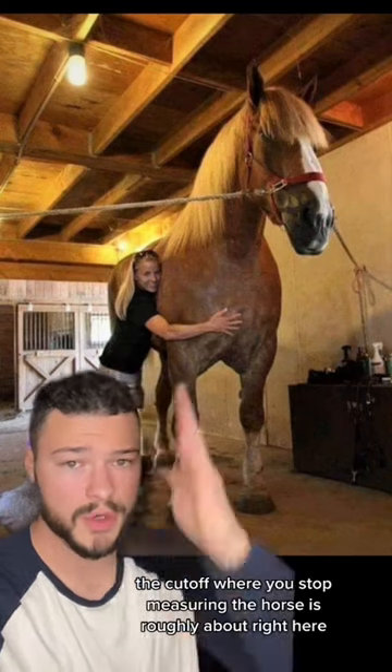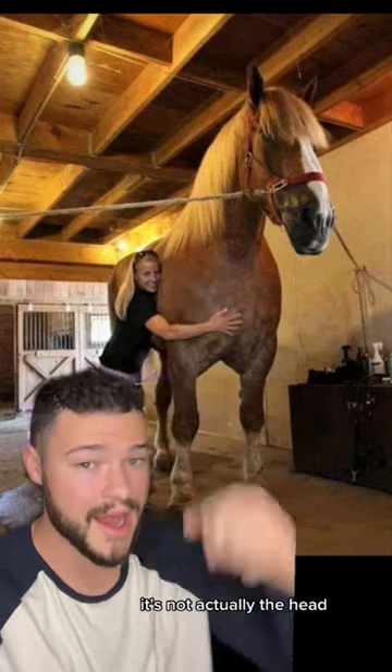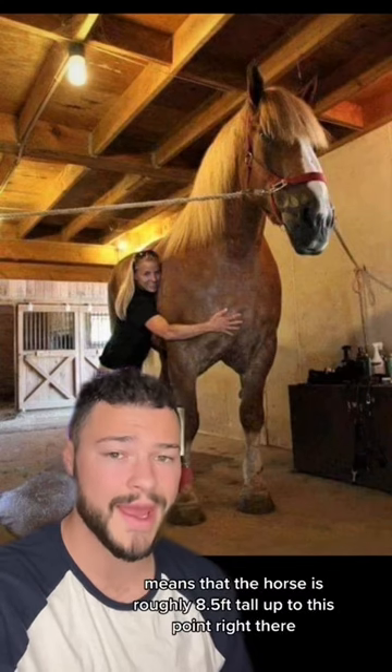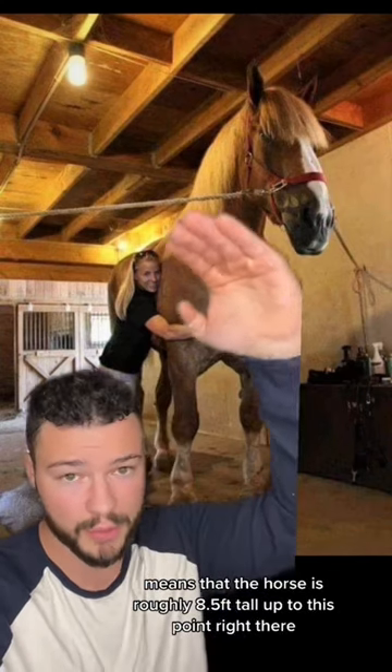The cutoff where you stop measuring the horse is roughly about right here — it's not actually the head. So this horse being 26 hands tall means that the horse is roughly 8.5 feet tall up to that point.